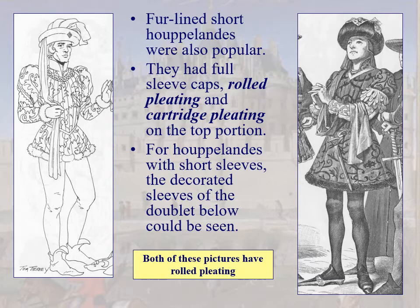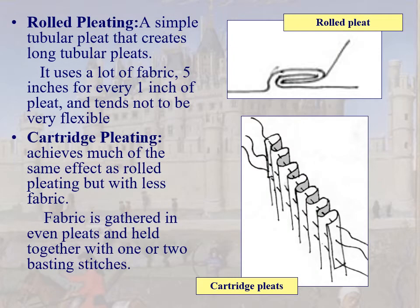You're also starting to see houppelandes with short sleeves and the doublet's decorated sleeve showing through. Let's talk about pleating. Rolled pleating is basically a simple tubular pleat — it uses a lot of fabric, about 5 inches for every 1 inch of pleat, and it's very stiff, not very flexible at all.